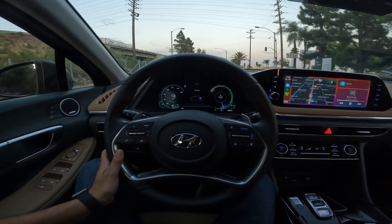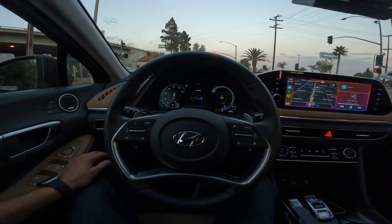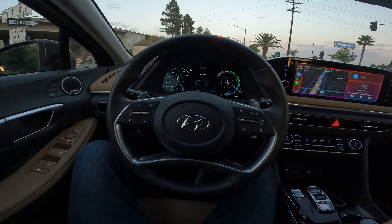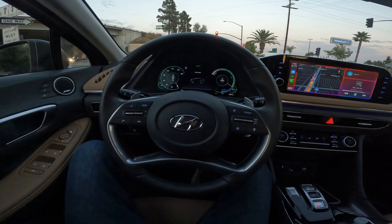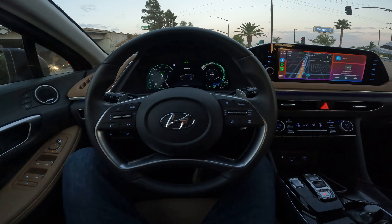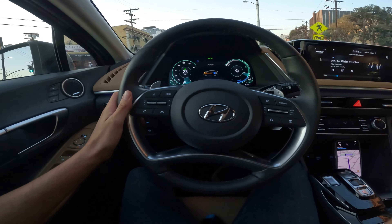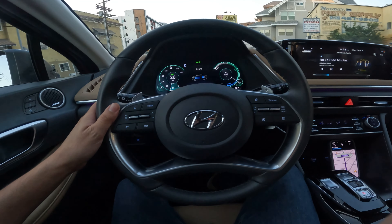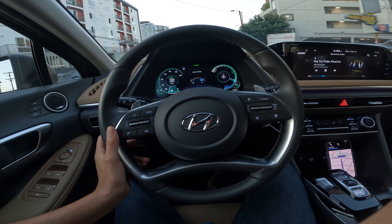Alright, got a Sonata Hybrid for a loaner. It's pretty nice — it has seat fans, or seat coolers I guess you want to call them. I kind of visited the boys here at VTL Union before heading home. They took care of me and got me a loaner. It's quite nice — leather seats and seat coolers.